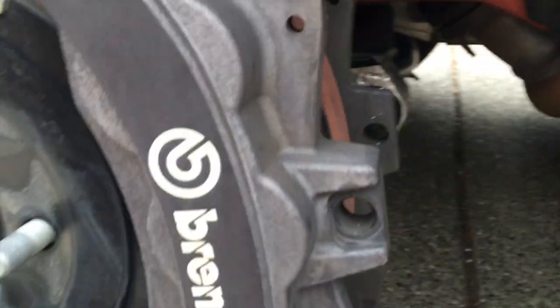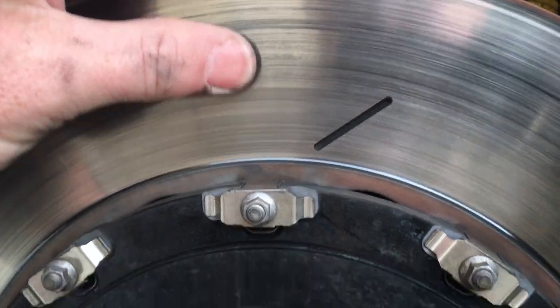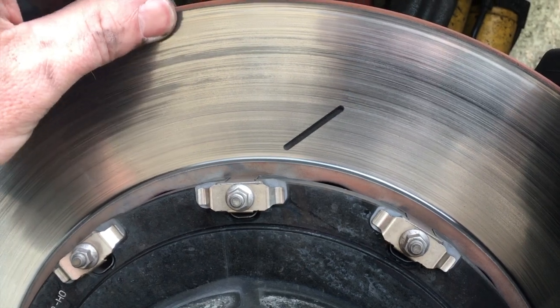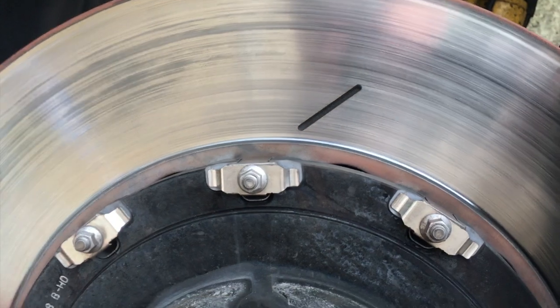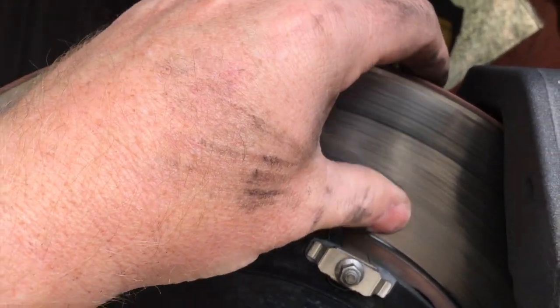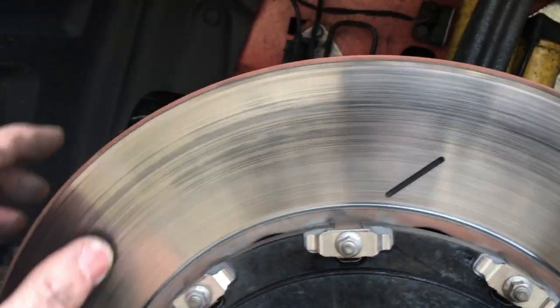That didn't take too long - these Brembo brakes are super easy to pull out. I've got the brake pads pulled out here and I'm checking out the rotor. The rotor has some discoloration but I'm not feeling any grooves or any lip at the top. I think the rotors are just fine. These are pretty hefty rotors so I wouldn't expect them to go bad so quickly.